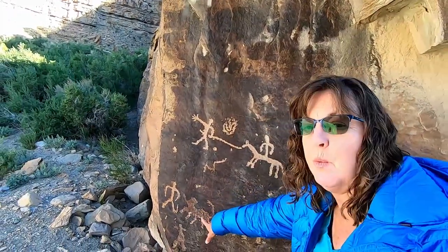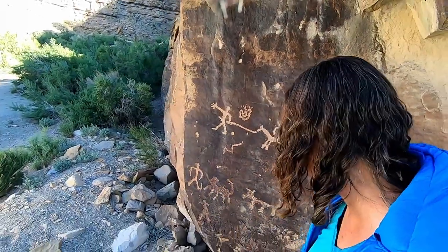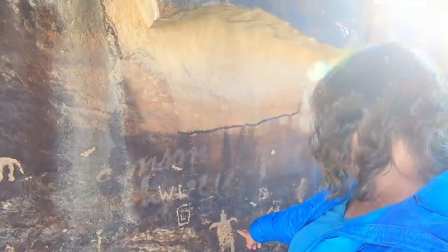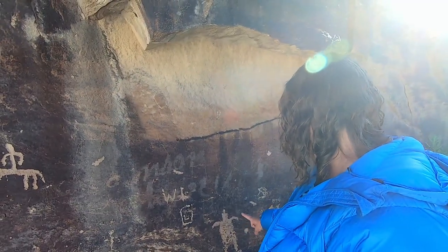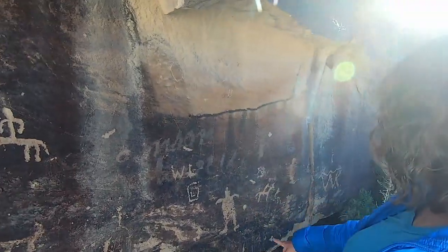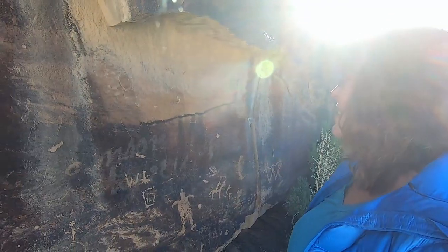He was hunting a woolly mammoth and it stepped on his foot, so now there's a big owie on his foot. And that is a man that turned into a turtle, I think. And then that's a guy on horseback — that's cool. Really interesting.